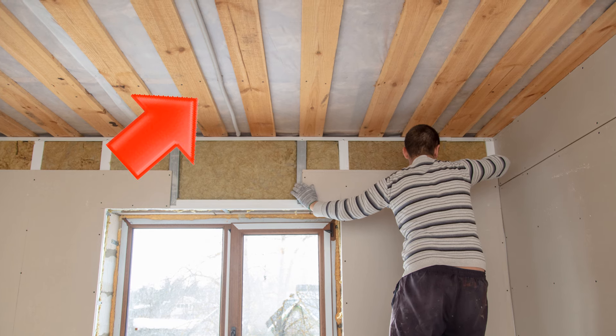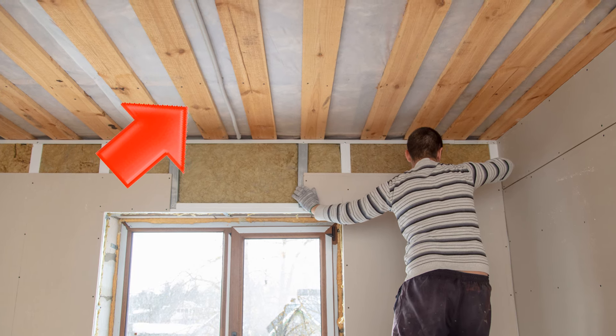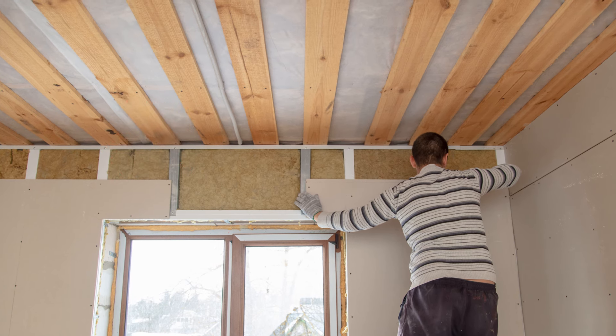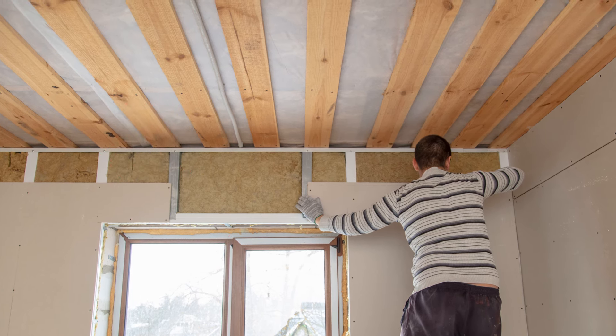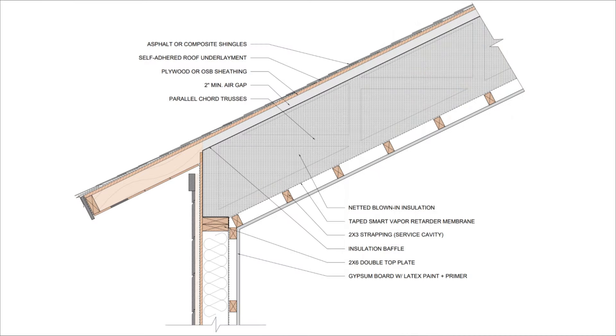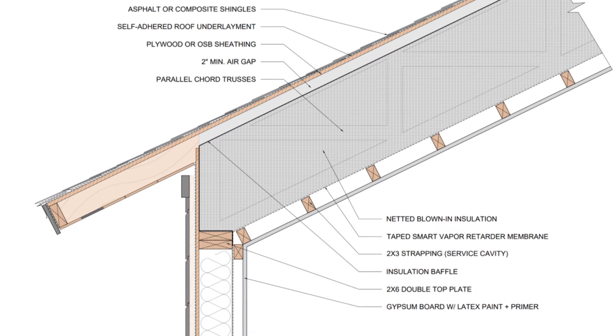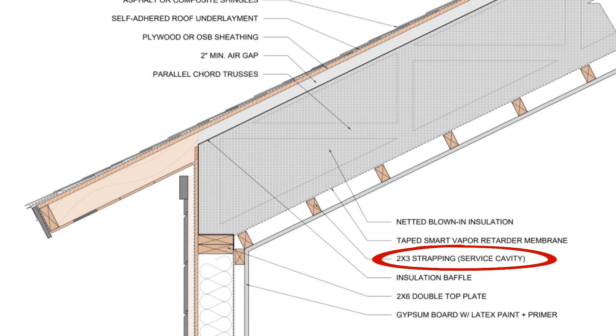This can be accomplished with 2x3 or 2x4 strapping that's fastened through the membrane into the rafters. Fastener penetrations aren't really a big deal since they're going to be buried in wood and compressed — just make sure to tape over any holes from fasteners that you've had to take out. So the strapping creates a little gap where we can run electrical conduit and other services, and then we can safely attach our gypsum board to the strapping.